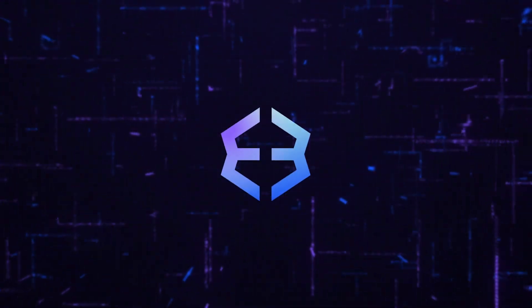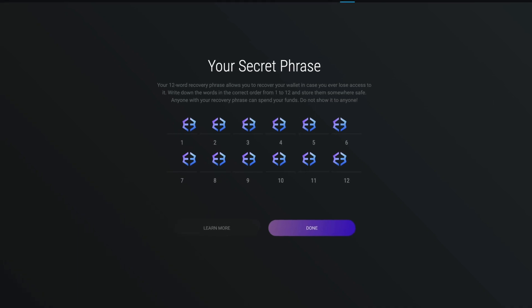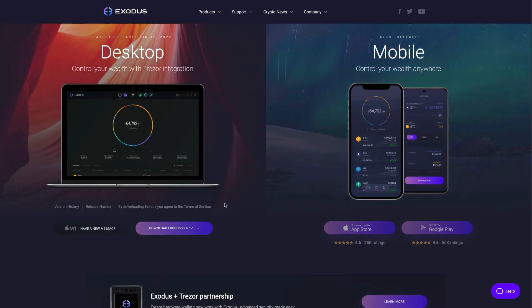Hey everyone, coming at you today with a crucial step to securing your crypto: backing up your 12-word secret recovery phrase. Open Exodus, grab a pen and paper, and let's dive in.